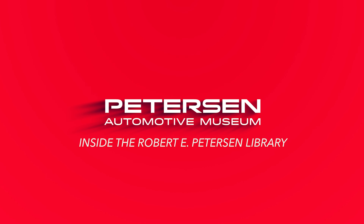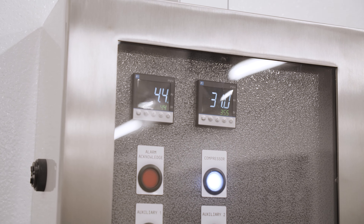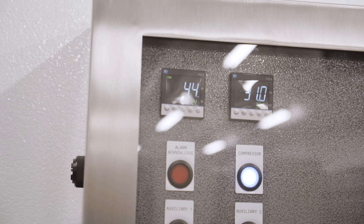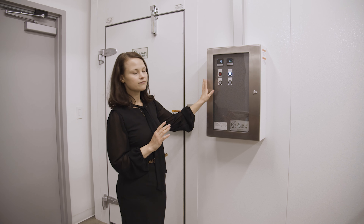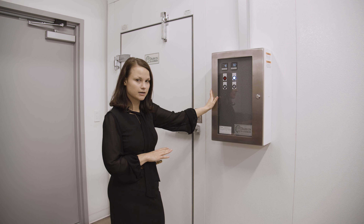You can see that we have a climate-controlled room behind me. This is kept at around 4.4 to 4.6 degrees Celsius and at around 35 to 36 percent humidity. And we do have our acetate-based motion picture film in here.